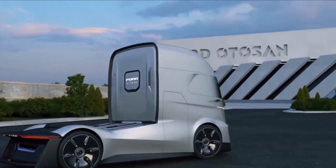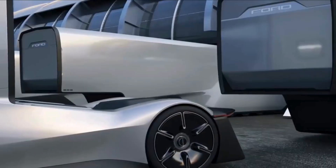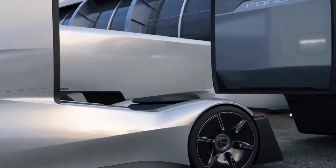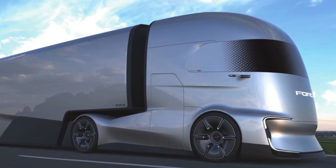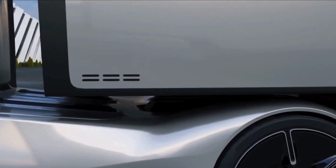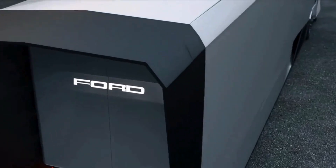The access door is as cool as it gets. The cargo trailer follows suit with recessed wheels and sculpted panels, making it look like something straight out of a sci-fi movie.